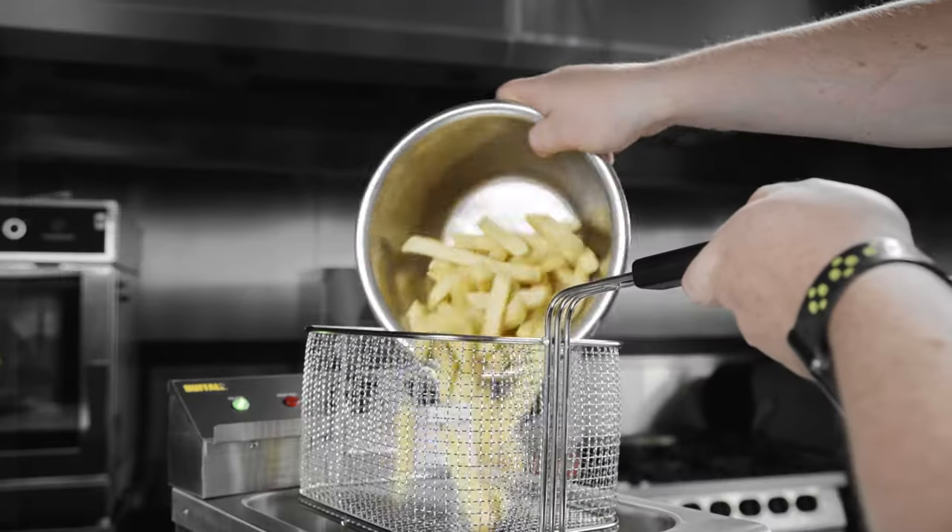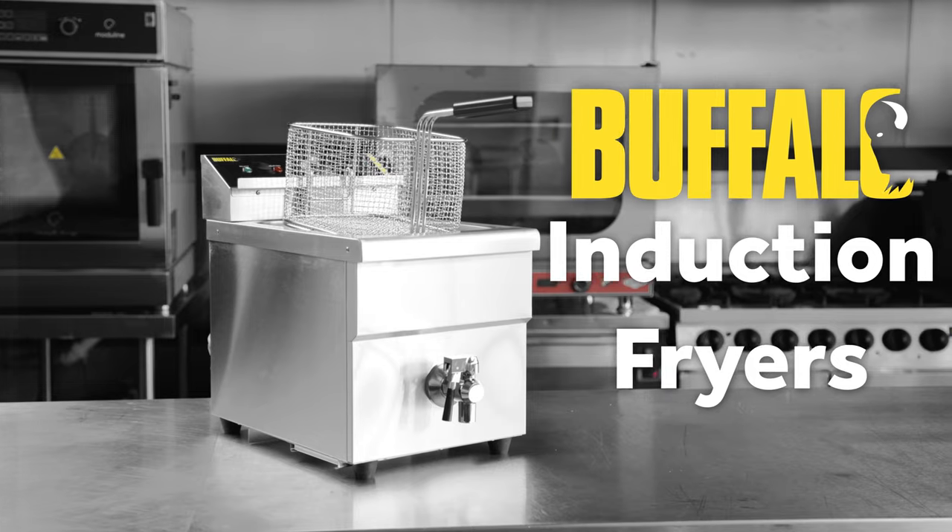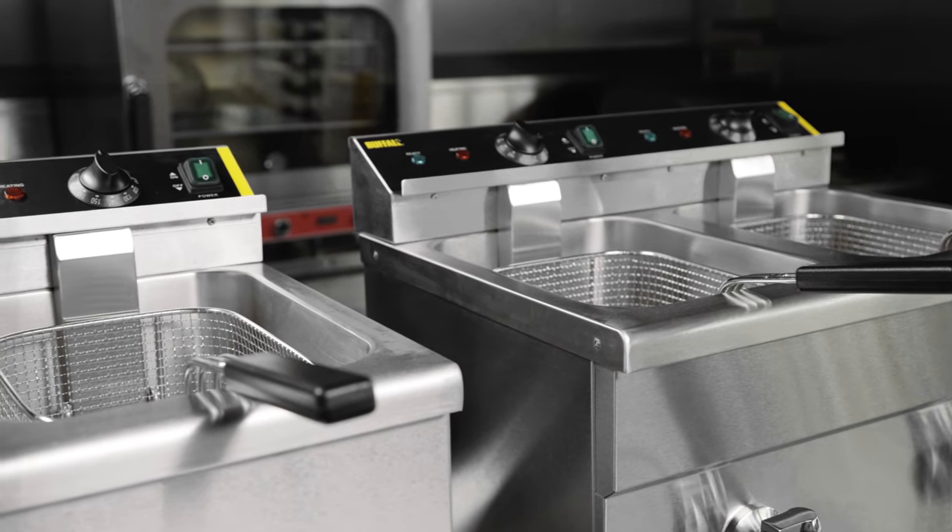Whether you're frying fish, chips, doughnuts, or chicken, the Great Value Buffalo Induction Fryer offers an impressive output and generous tank capacities.